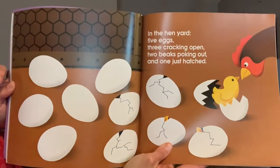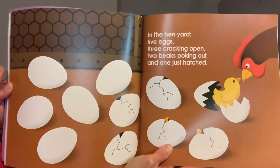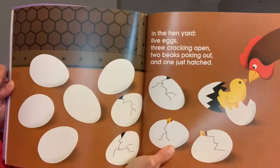In the hen yard: five eggs, three cracking open, two beaks poking out, and one just hatched.